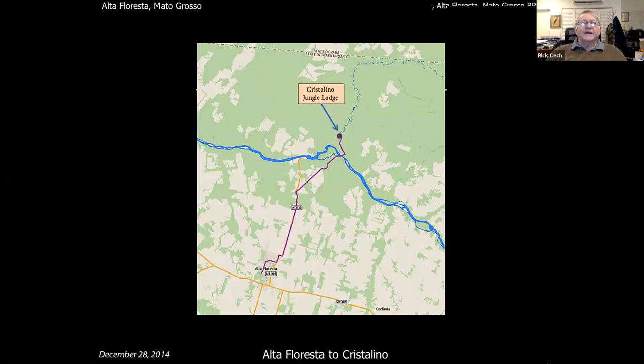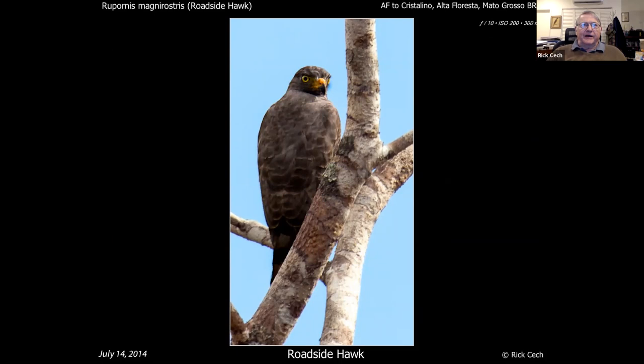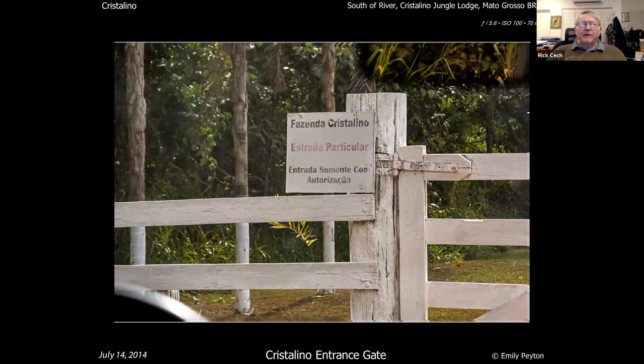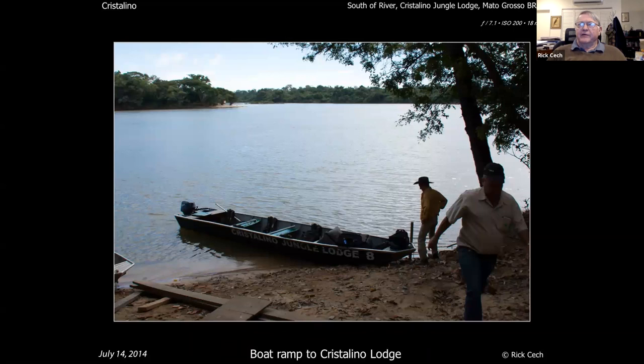So you set out for Crystallino, going overland for a ways through nice habitat — open ranch country, pretty trees. You see things along the way: roadside hawk, burrowing owl — commoner there than here. You come up to the gate which says you're about to enter the estrada particular — private property. From this gate you drive a long road up to the river, where you have to cross over. They bring out a nice boat, load you and all your gear on.